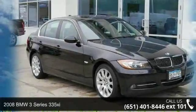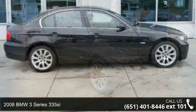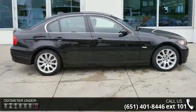Arrive in style with this 2008 BMW 3 Series 335 Xi. Don't miss this great deal on a luxury vehicle.